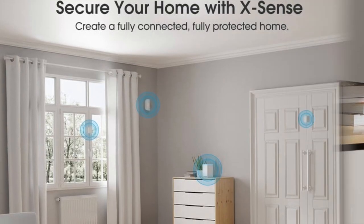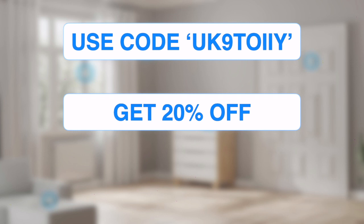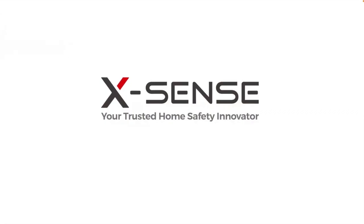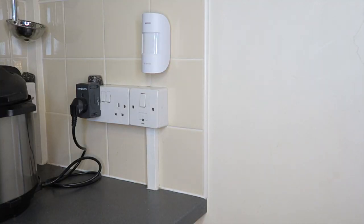As a family that frequently travels, it's important to us to have peace of mind that our home is safe. Xsense have been kind enough to supply a discount code — follow the link in the description to get a great discount at checkout. We're all set up now with the hub, motion sensors, and door and window sensors.